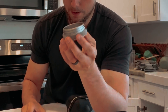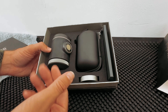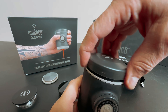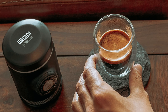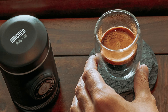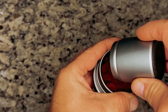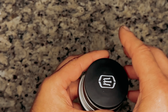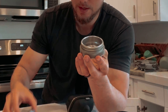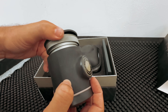Crafted from durable metals and robust materials, the Picopresso is built to last. Its ability to produce authentic espresso comparable to high-end machines sets it apart from other portable coffee makers. To ensure the best possible extraction and crema with each shot, fresh coffee beans are recommended. Experience the convenience and luxury of café-quality espresso wherever you go. Don't settle for anything less than superior espresso quality, compact design, and reliable performance — upgrade your coffee game with the Picopresso.